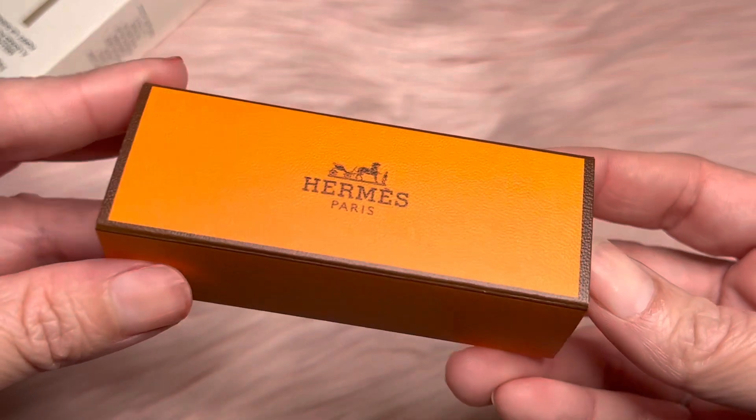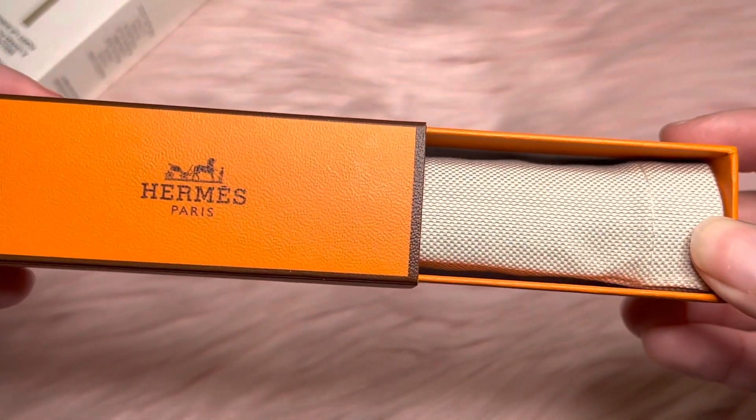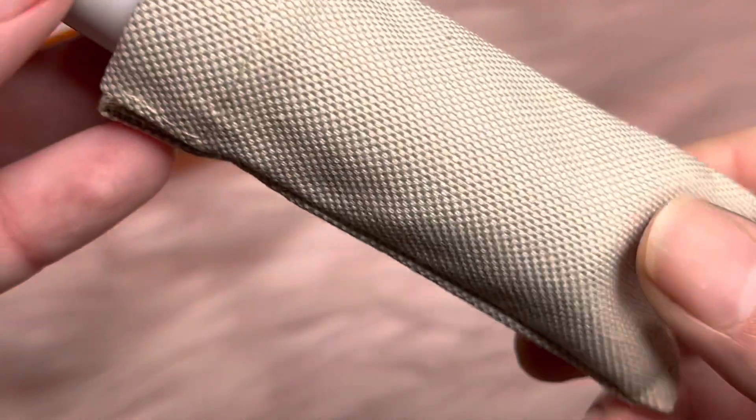And this beautiful orange box. So fancy, it even comes with its own little dust bag.